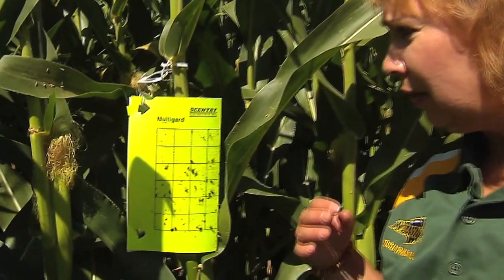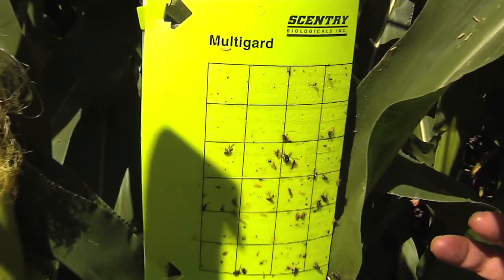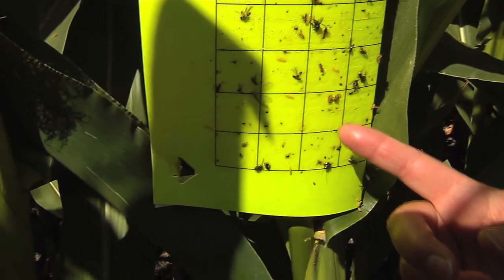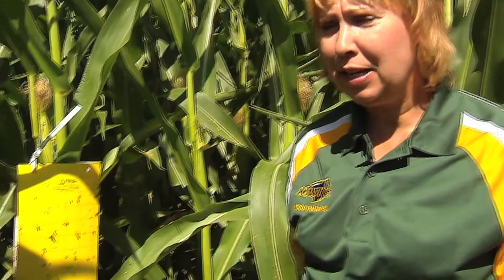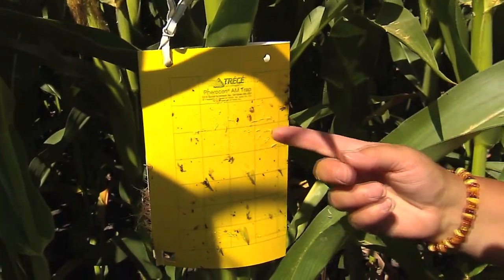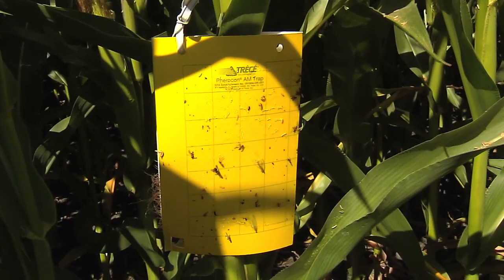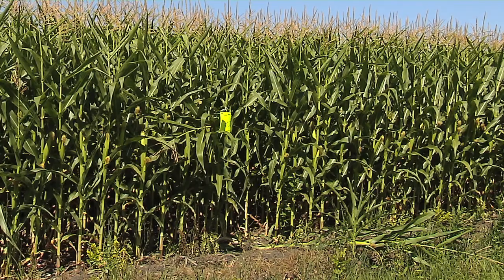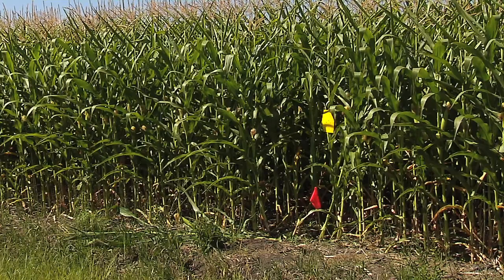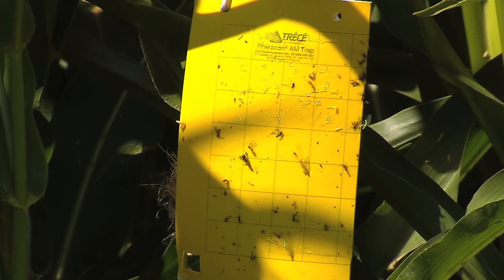As part of the corn rootworm research, we're monitoring the adult corn rootworm with sticky traps. This is the green multi-guard trap from Century Biologicals Incorporated, and you can see some northern corn rootworms and some westerns down here. Our second corn trap is the yellow ferricone am trap from Tracea Incorporated, and we have a corn rootworm here on the trap. We're running the traps in two transects spaced 20 meters apart, and we have five traps total of each type for a total of 10 per field.